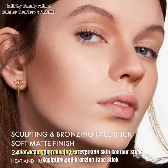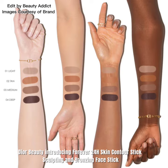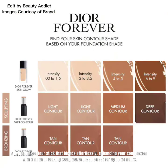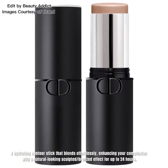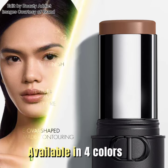Dior Beauty is introducing the Forever 24H Skin Contour Stick — a sculpting and bronzing face stick. It's a hydrating contour stick that blends effortlessly, enhancing your complexion with a natural-looking sculpted, bronzed effect for up to 24 hours. Available in 4 colors.